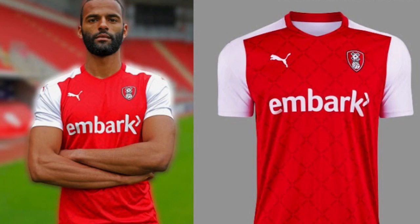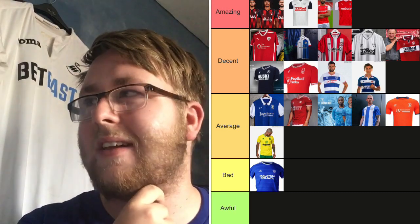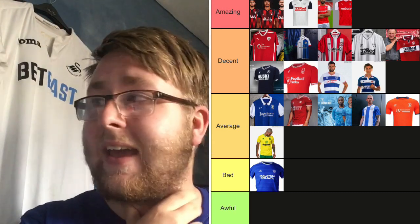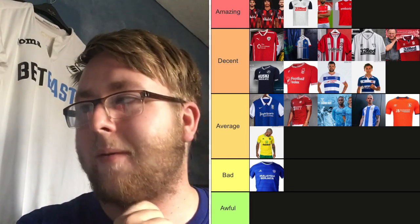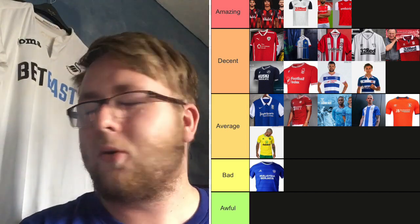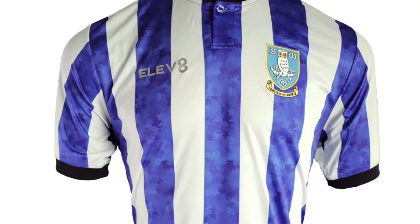Rotherham — the patterns on this kit are absolutely lovely. I love the diamond shapes on the kit. The sleeves are plain white but they go well because the rest of the kit is red. The badge sits well in the red, Puma stands out really nicely. It's getting promoted last season — this kit is Amazing. Really nice — a little bit simple at the bottom, but like I said with Derby, sometimes simple is best. The diamond shapes put this in the Amazing category.